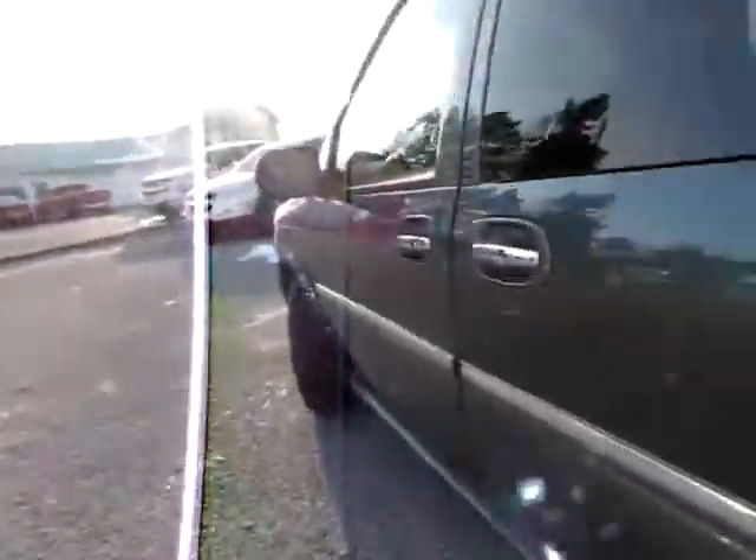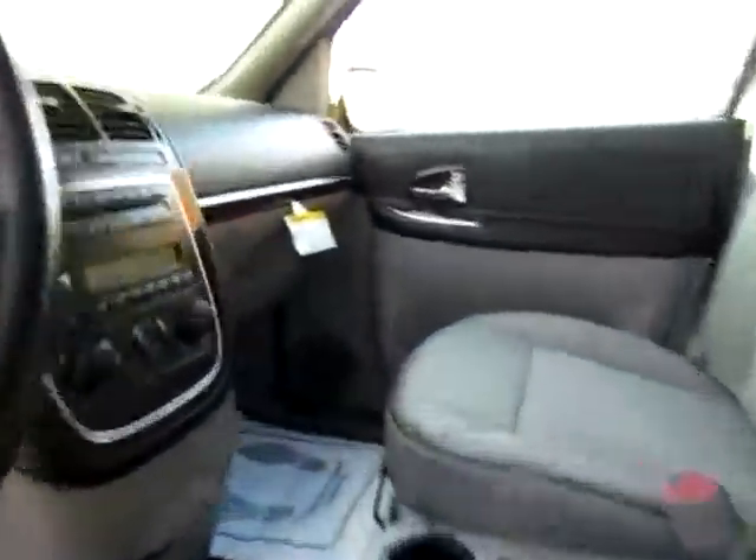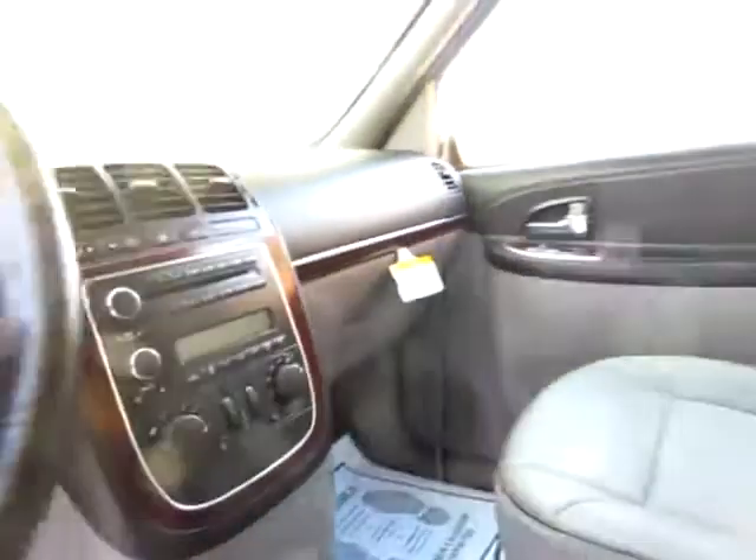You can also fold the back seats down conveniently if you need more room. There's power seating. Everything's here on this Buick Terraza.